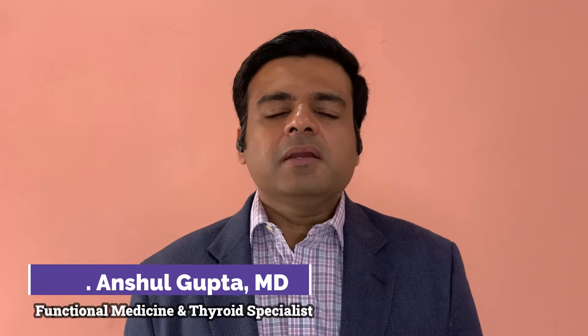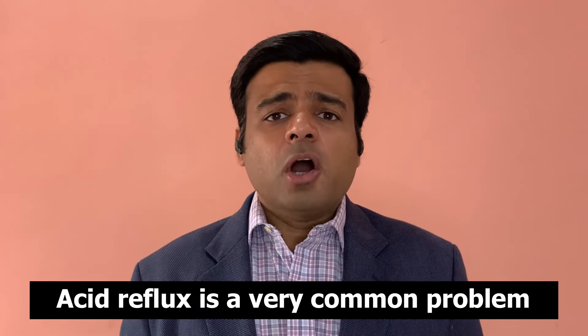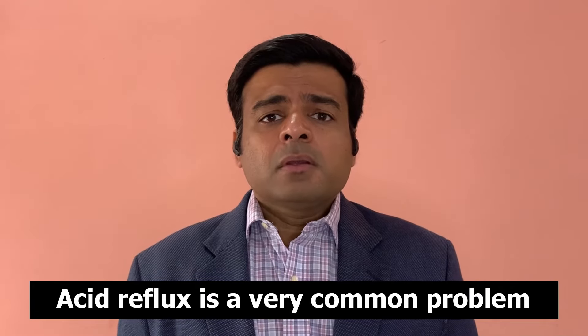Hi, I am Dr. Anshil Gupta, a functional medicine expert. I help people reverse their chronic diseases by making personalized functional medicine plans. Acid reflux is a very common problem — almost everybody suffers from acid reflux at some point in their life.